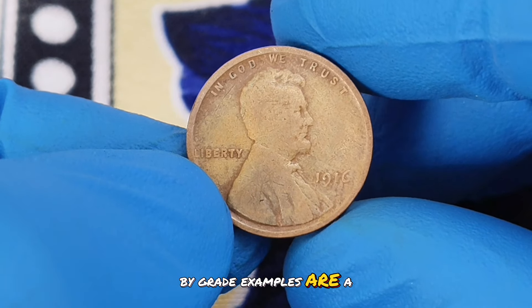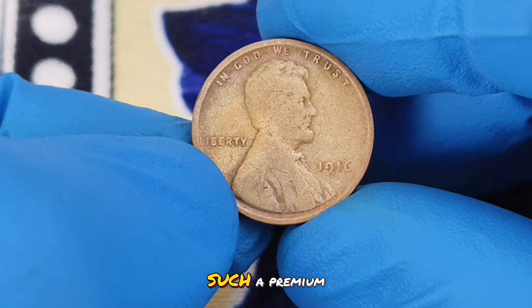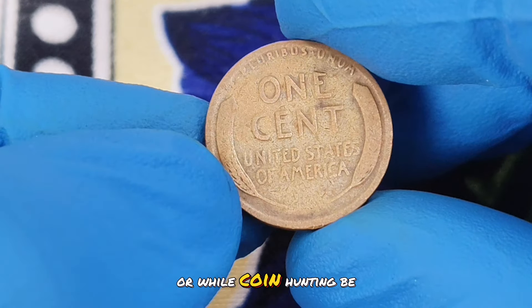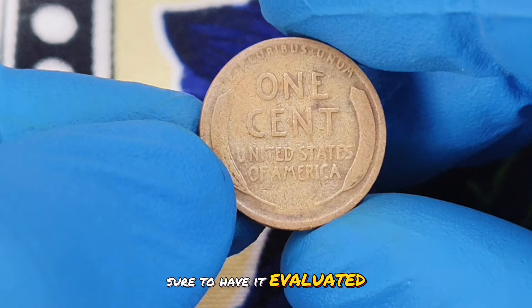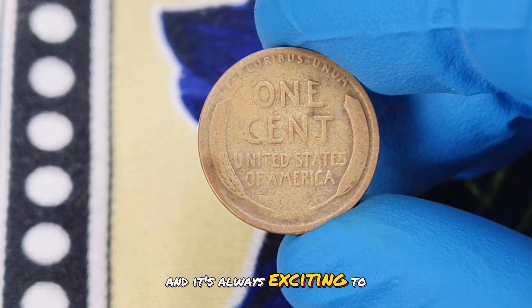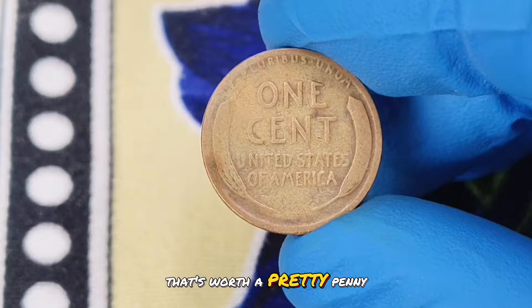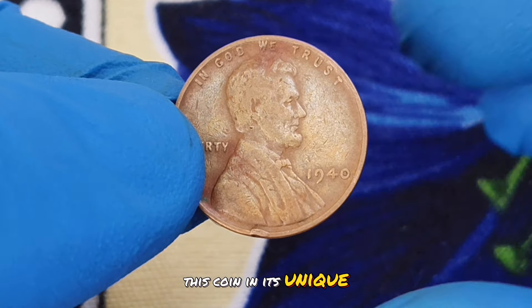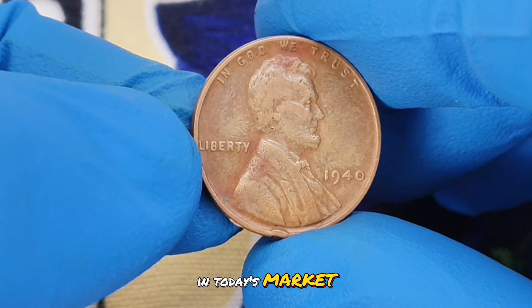High-grade examples are a rare find, which is why they command such a premium. If you happen to find a 1916 wheat penny in your collection or while coin hunting, be sure to have it evaluated by a professional. Its value can be substantial and it's always exciting to uncover a piece of history that's worth a pretty penny. Next up, we'll explore why this coin, in its unique color shade condition, is so valuable in today's market.